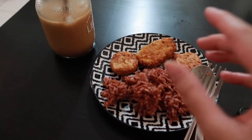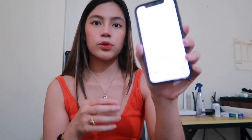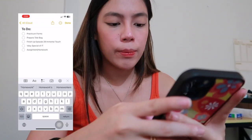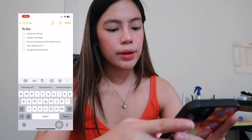Here's my breakfast — I know it doesn't look that appetizing but I'm having some nuggets and some coffee. I'm just gonna have my breakfast and get on with my day. I have a really long day ahead so I'm making a to-do list on my notes app. For today I'm gonna do my practicum forms and then prepare my tote bag for tomorrow because I have work.